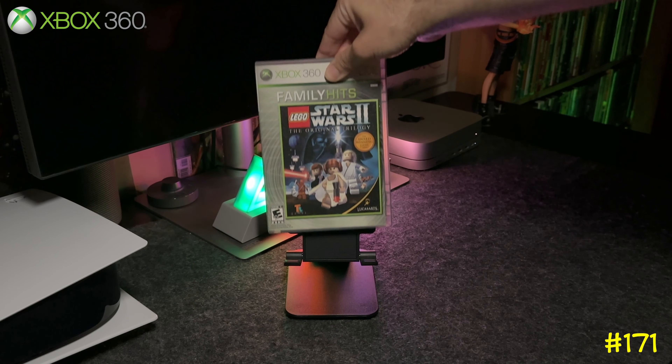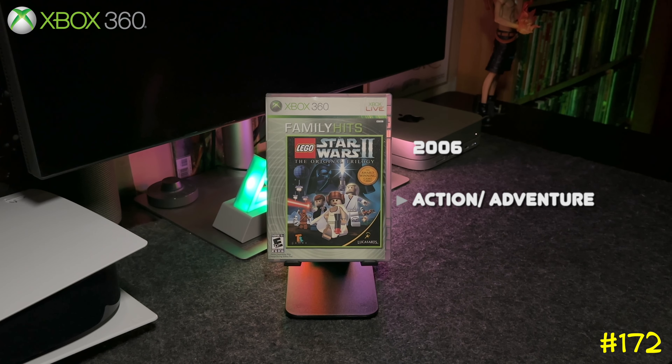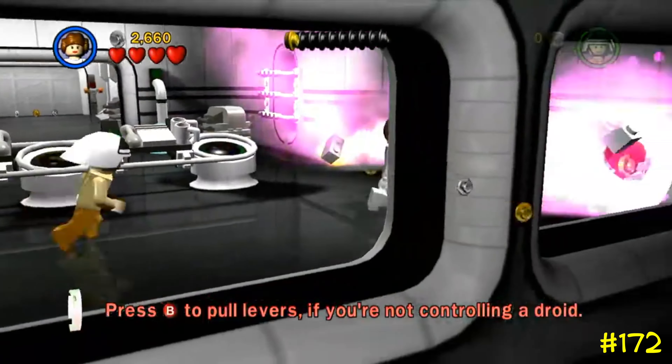Following that is Lego Star Wars II: The Original Trilogy, which focuses on Episodes 4, 5, and 6. It's backwards compatible on the Series X like every other Lego Star Wars game, and I always see these games out there for cheap.